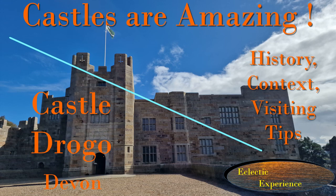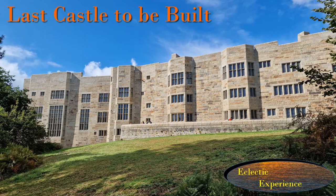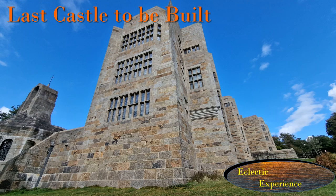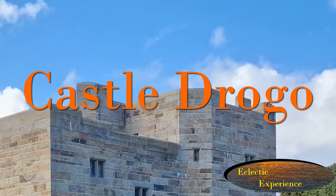A castle built between 1911 and 1930 — it looks amazing. The National Trust, who own it, say it was the last castle to be built in the country, and it certainly is impressive with thick granite walls and battlements. This is Castle Drogo in Devon, England.